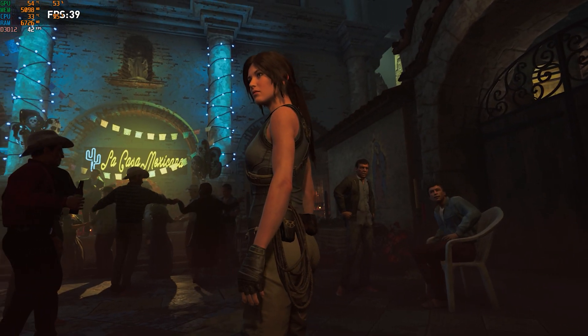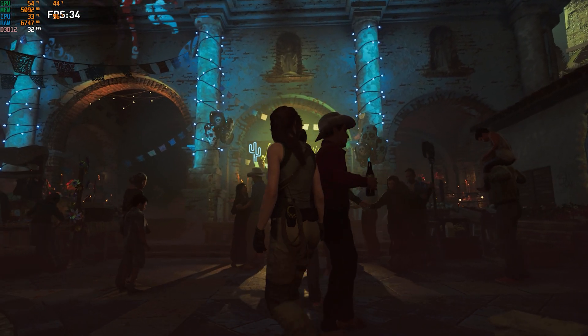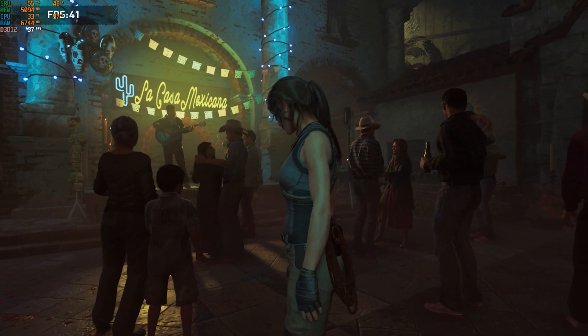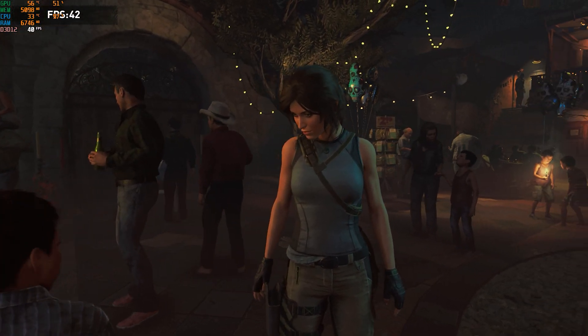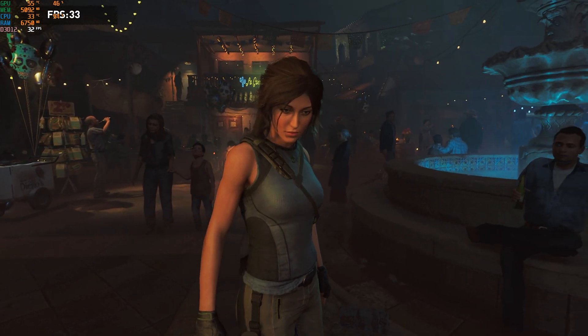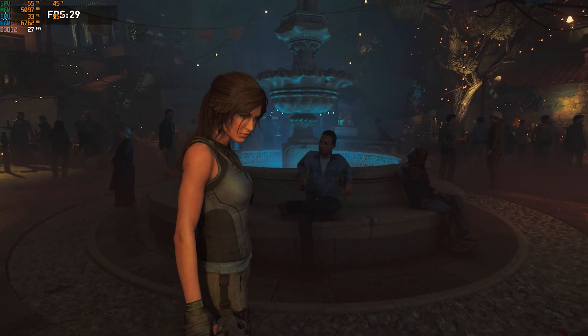Over here we have Shadow of the Tomb Raider at 1080p high settings. You'll see it dip below 60 frames per second — sometimes 50, sometimes 40 frames per second — but we still have the detail that is important with Shadow of the Tomb Raider.